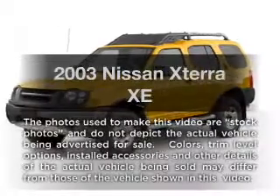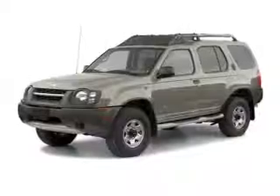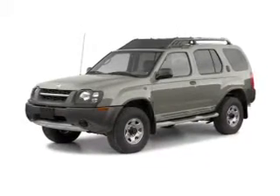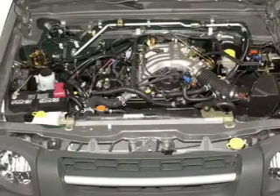Introducing the 2003 Nissan X-Terra. If you're looking for a first-rate auto, this one could be yours today. With a reliable six-cylinder engine, the powertrain includes four-wheel drive, driven by an automatic transmission.